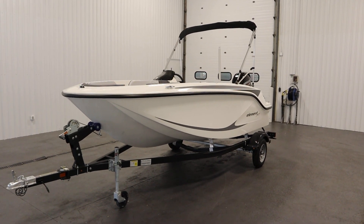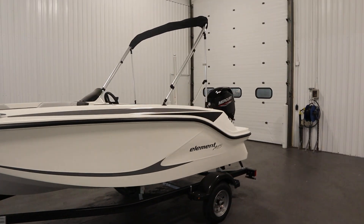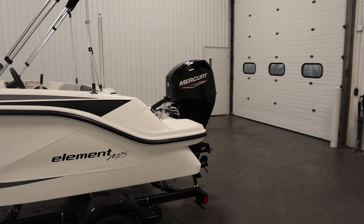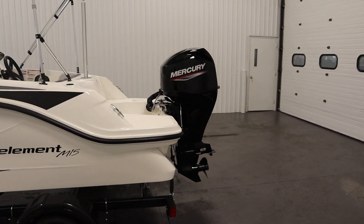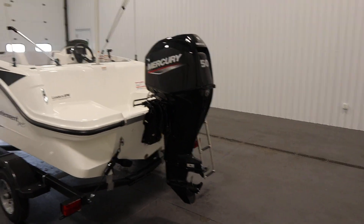Today we have a new 2023 Bayliner M15 EX Element Deck Boat. A new 50 horsepower Mercury 4-stroke EFI outboard with power trim powers this affordable fiberglass deck boat.